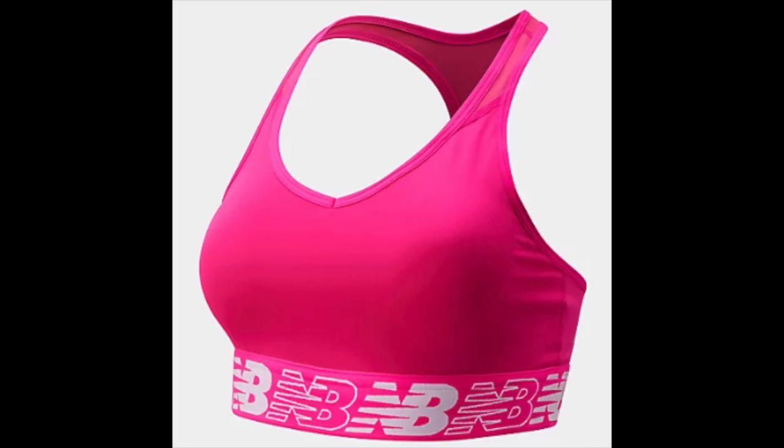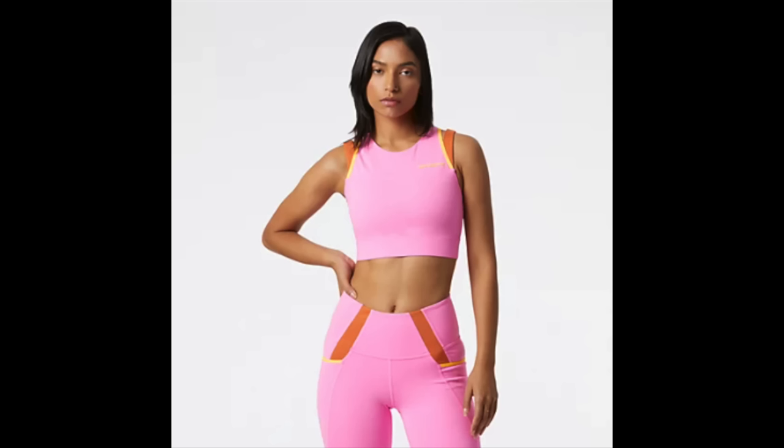I don't work out that often, but when I do I need a good sports bra. The one I use is the New Balance Pace Bra 3.0 — a medium impact bra, perfect for HIIT training. It gives great support and ranges in sizes from extra small up to 3X in about four different colors. If you do high impact training like running or tennis, they also have high impact options, and for light impact like yoga or brisk walking there are lighter options available too.